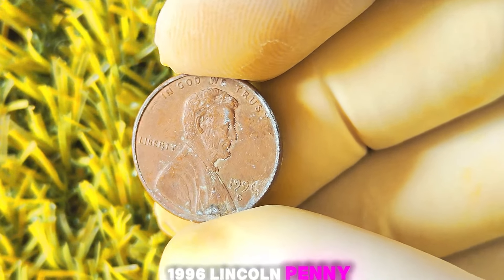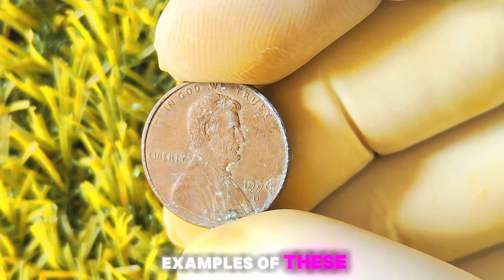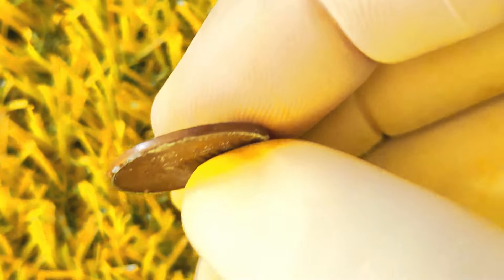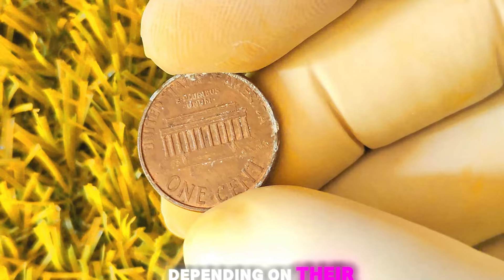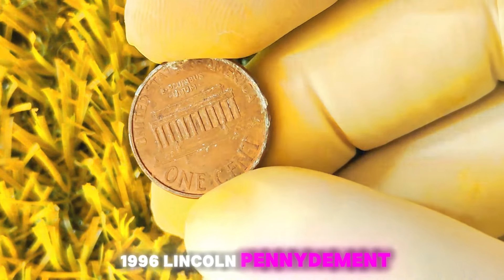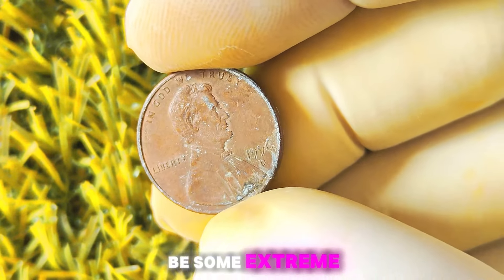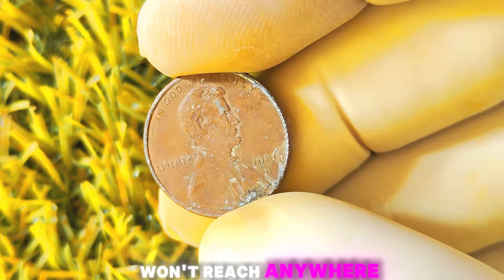Let's talk about the value of these rare 1996 Lincoln penny coins with a D-Mint mark. While most circulated examples are worth around 25 cents to a dollar, the 95% copper planchet error coins are an entirely different story. In the current market, these rare coins can fetch anywhere from a few hundred dollars to several thousand dollars, depending on their condition and the level of demand from collectors. Are there any worth millions of dollars? The short answer is it's highly unlikely. While there may be some extreme outliers, the vast majority of these rare coins won't reach anywhere near the million dollar mark.